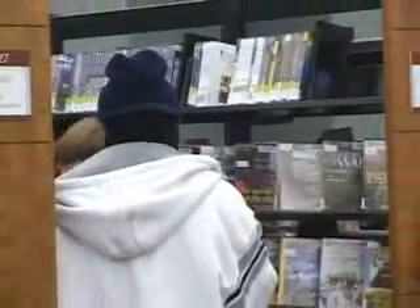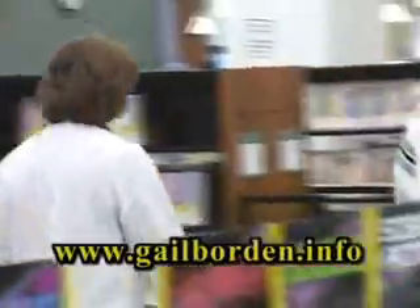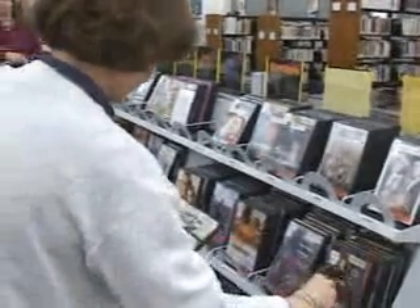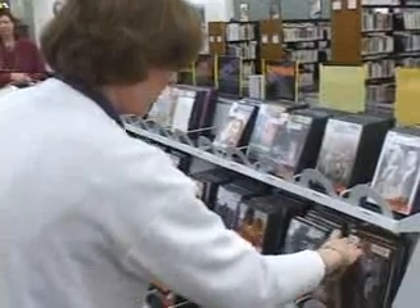How do they find the movies they're looking for? They can search through the library catalog either here at the library or from home at www.gailborden.info, or ask the friendly staff at the audio-visual services desk. Some of the top movies we have out right now: The Breakup with Jennifer Aniston and Vince Vaughn. Coming soon: Mission Impossible 3, a big blockbuster — and we're all looking forward to Superman Returns.